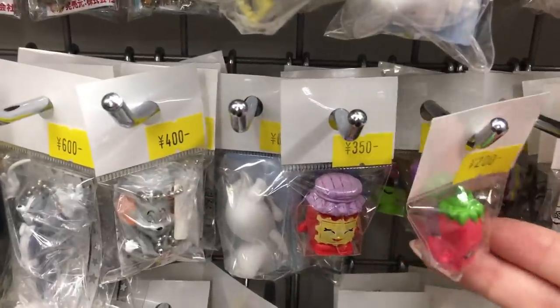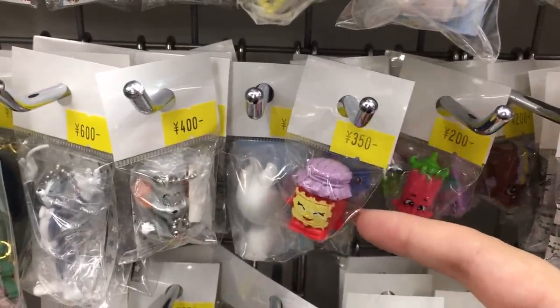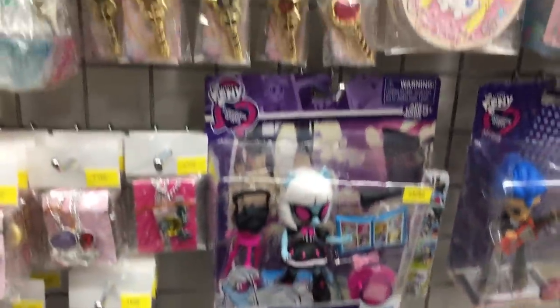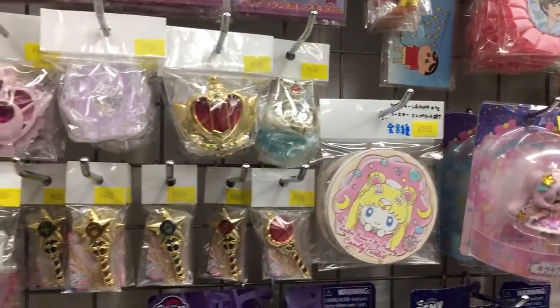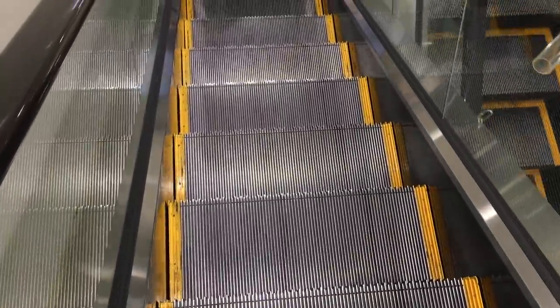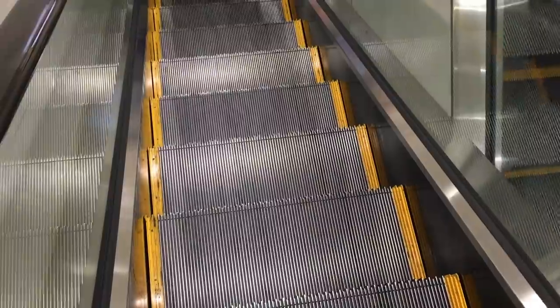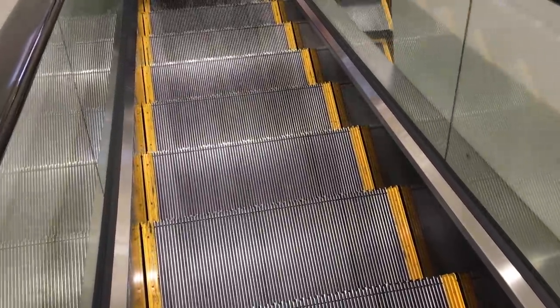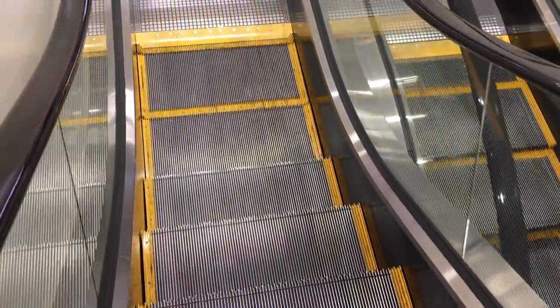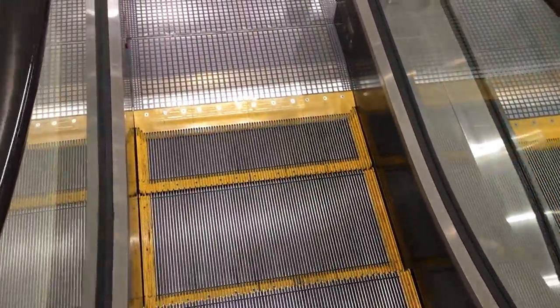Oh my gosh, they even have Shopkins! So I just got some Disney badges and I found some loose gacha that I kind of wanted in there as well. I think I might keep an eye out for the actual gacha machines because they're a little bit cheaper — maybe I'll try my luck with them. But let's go into the next store, which is actually the AmiAmi store.